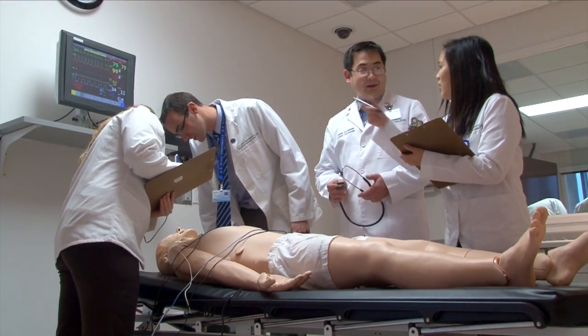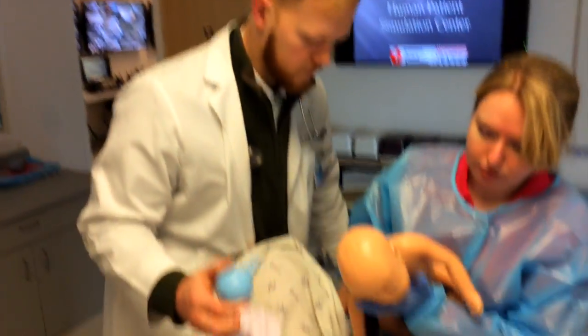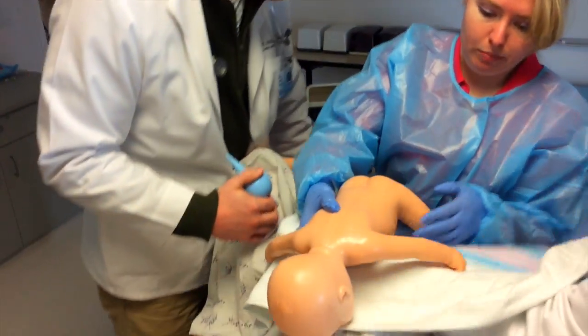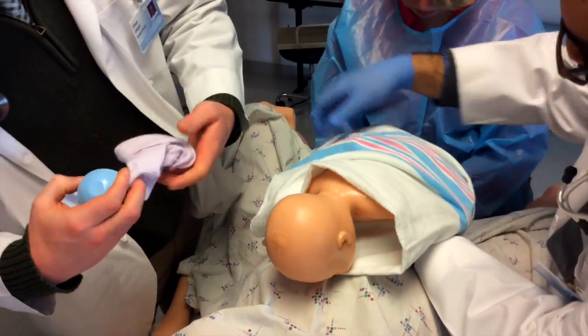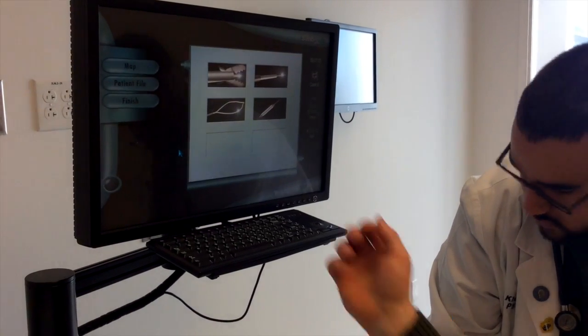Utilizing state-of-the-art simulation technology, the Drabing HPS Center presents realistic and interactive patient scenarios that provide experiential learning opportunities designed to educate and improve the healthcare professional's individual and team-related skills, knowledge, and critical thinking abilities.